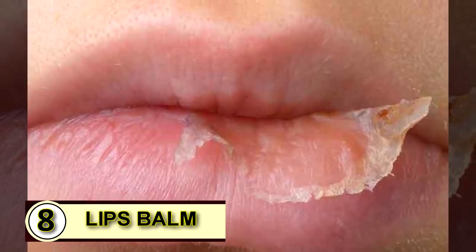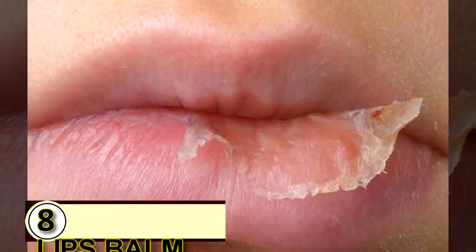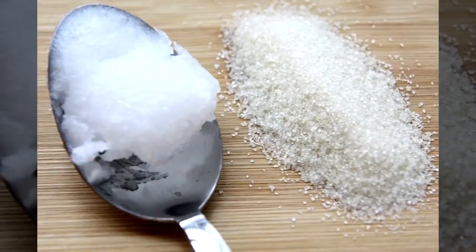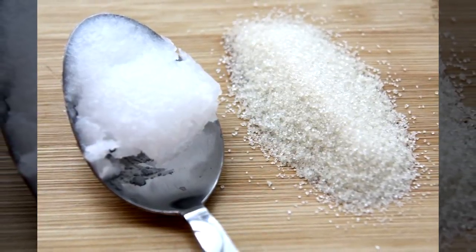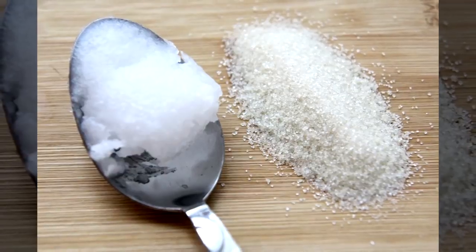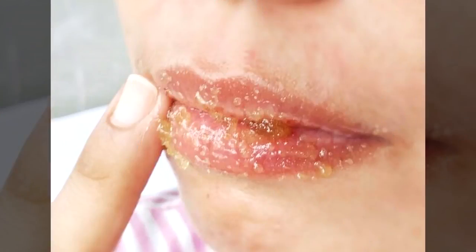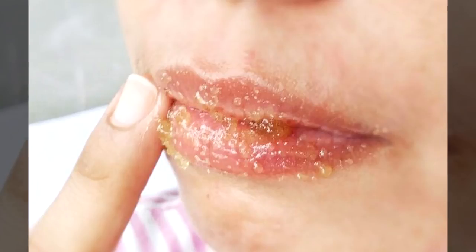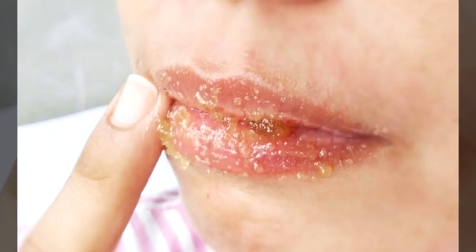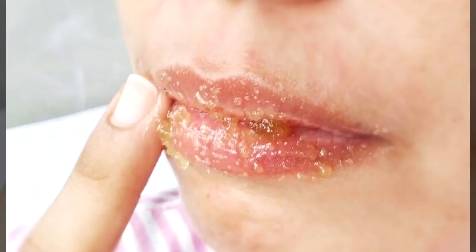Tip number eight: an SPF lip balm. Mix up a scrub to slough off any dry skin. Combine one teaspoon of sea salt with one teaspoon of coconut oil in a bowl. Dab the mixture all over your chapped lips, then scrub gently with your fingers in a small circular motion for about a minute, or until your lips feel smooth.